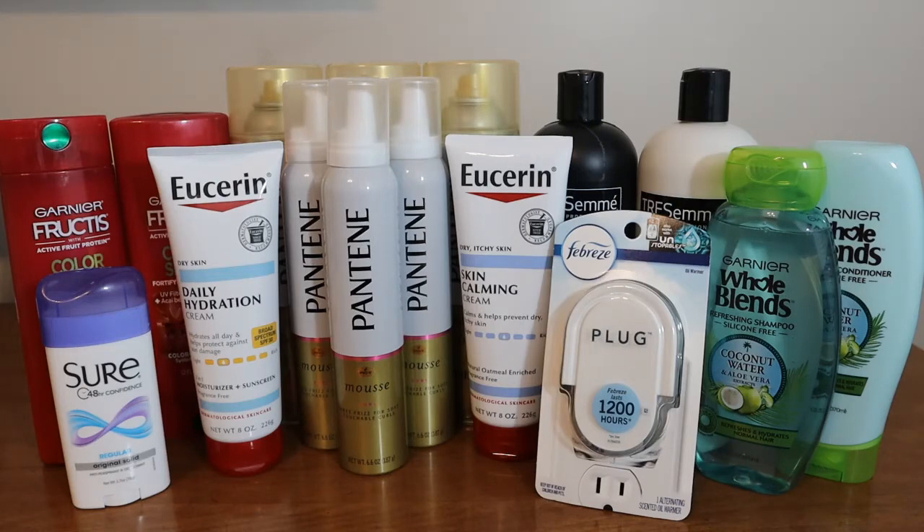The Febreze warmer is a complete freebie at CVS. They're on sale for $2.99, no ExtraBucks or anything. But we got in our P&G inserts a coupon for this item for free, up to a $3 value. Being on sale for $2.99, that makes them a complete freebie. The coupon is a limit of two, but my store only had one — and following people on social media who also did this deal, most people's stores only had one too. But you can do this twice if your store has more than one, so definitely pick up two.